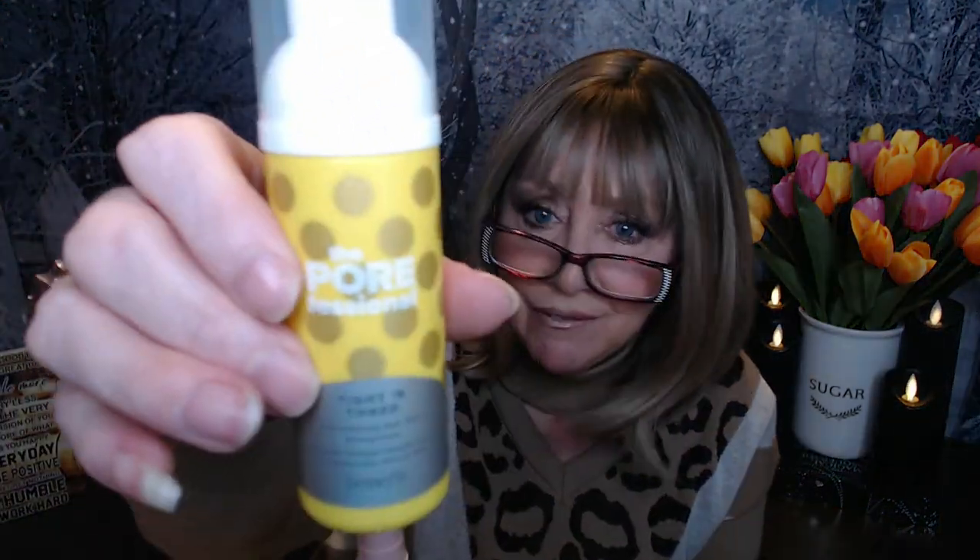So this is the Pore Refining Toner. For a deluxe size sample, this just seems like a good big size. It says after cleansing on your dry skin, use one to two pumps of the foamy toner and put it on your face morning and evening. I've never had a foaming toner before, so I might just have to try this.